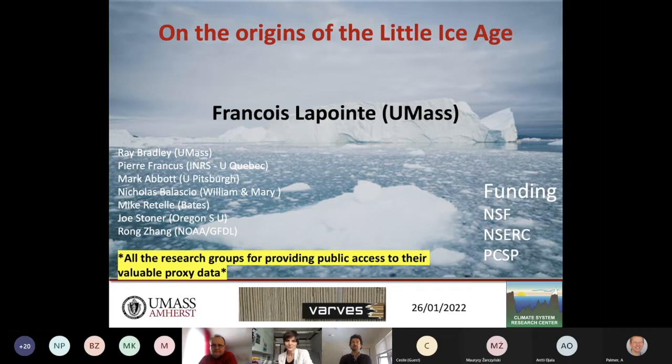Thanks for this invitation. I'd like to acknowledge the help of many great collaborators: Ray Bradley, Pierre Francus, Mark Abbott, Nick Balascio, Mike Retelle, Joe Stoner, and Ron Zane. I'd also like to thank the funders: the US National Science Foundation, the Natural Sciences and Engineering Research Council of Canada — a grant awarded to Pierre Francus — and the Polar Continental Shelf Program of Canada for logistical help in the Canadian high arctic.